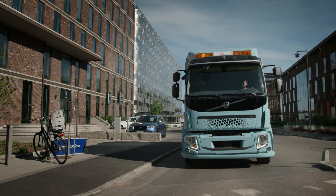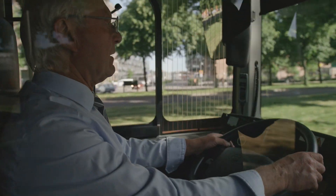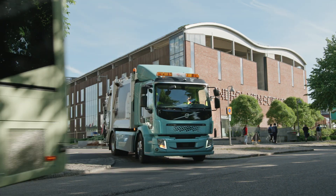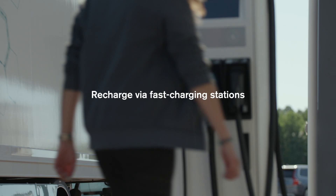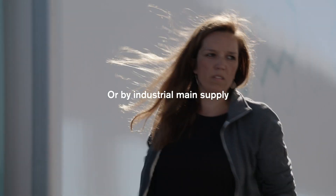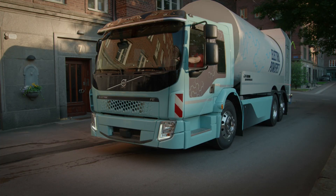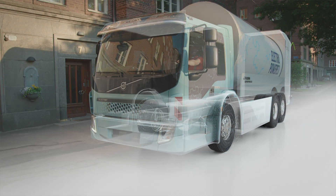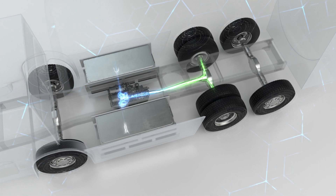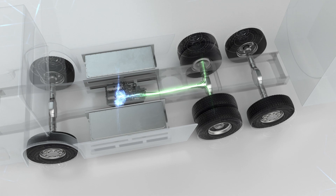The technology used in Volvo's electric trucks is well proven, verified in over 4,000 electrified Volvo buses. The trucks recharge via fast charging stations in one or two hours, or by industrial main supply overnight. The truck's braking energy is also utilised, and the batteries operate one or two electric motors that apply the energy efficiently all the way to the drive wheels.